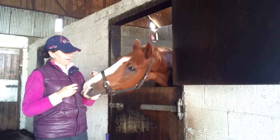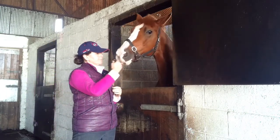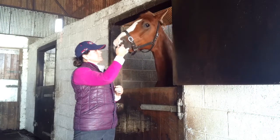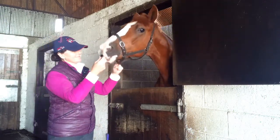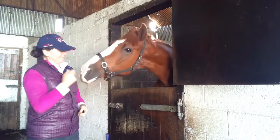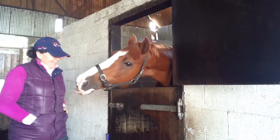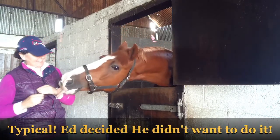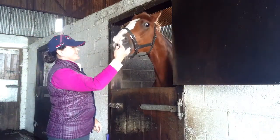I have some essential oils here and we're just going to give him a smell. Take it off. There's one last one, we'll see if he'll do it. He quite likes the mint. Nope.